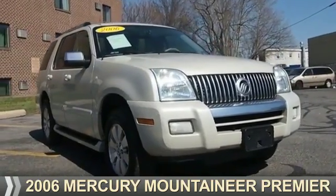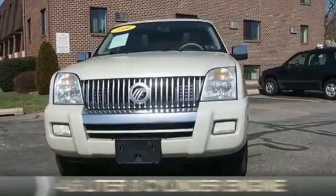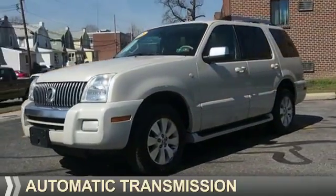Presenting the 2006 Mercury Mountaineer. It's powered by a 4.6 liter, 8-cylinder engine and an automatic transmission.